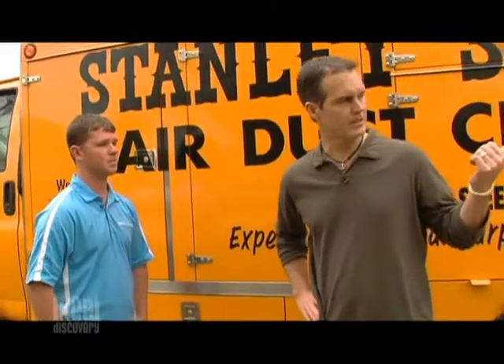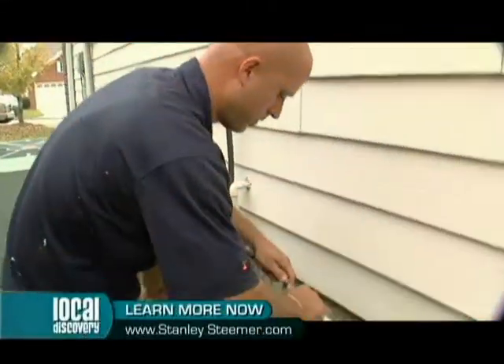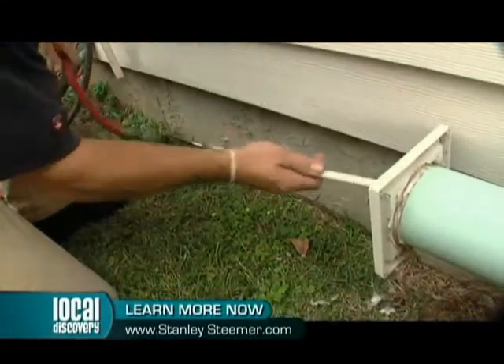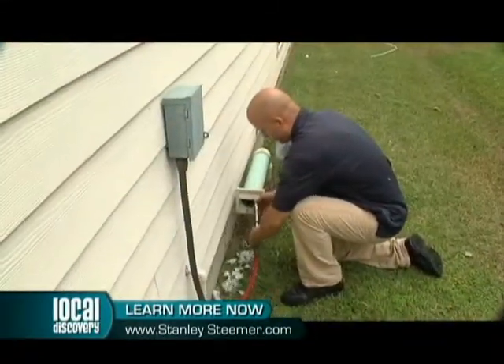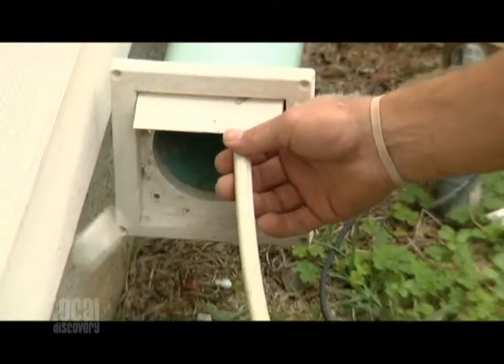I saw your guys back here cleaning also dryer vent ducts — and this is also important? Absolutely. When we're in the house doing the ducts, what we like to recommend is — if your dryer isn't drying as well as it should be, or also it's a big fire hazard too.